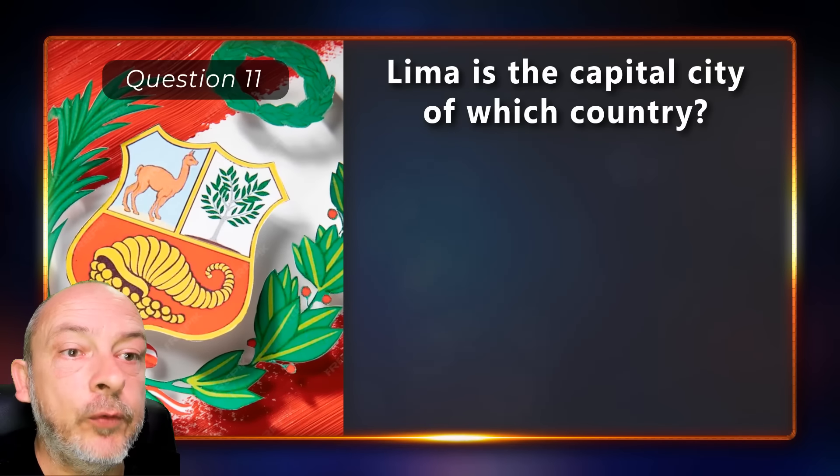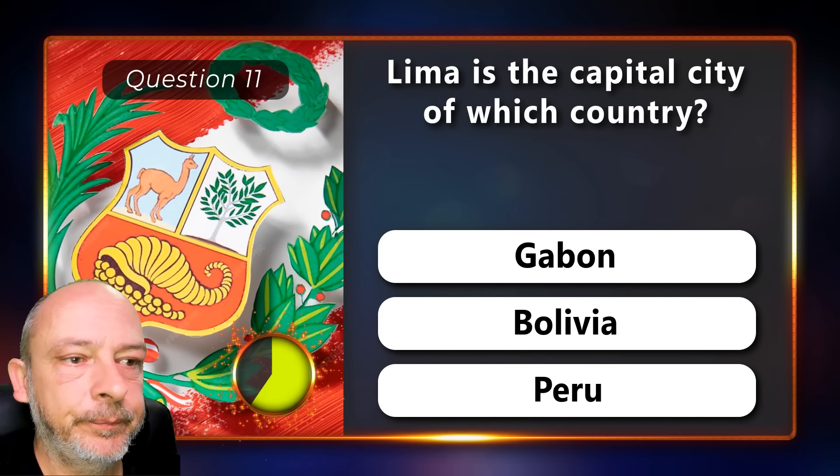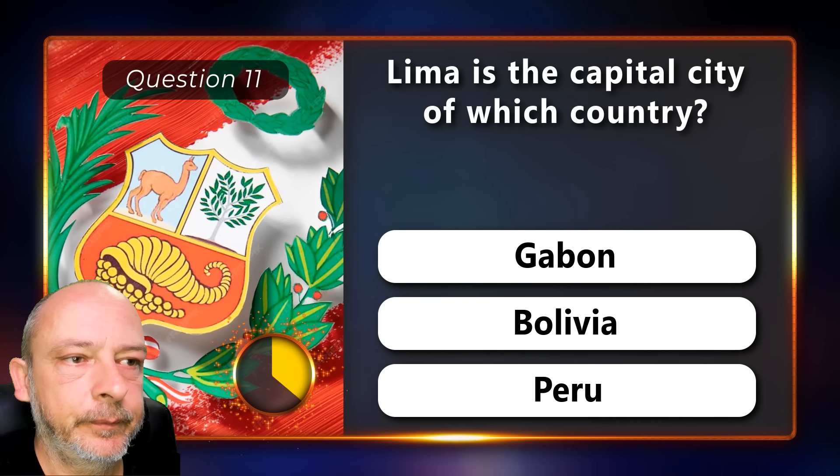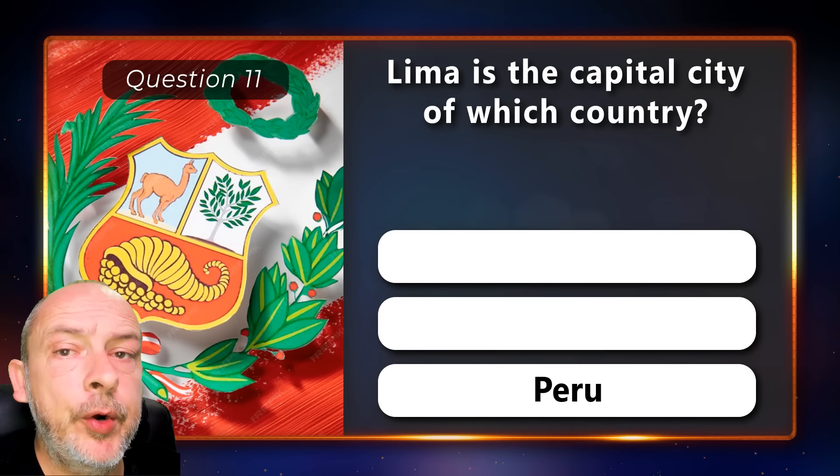Lima is the capital city of which country — Gabon, Bolivia, or Peru? It is the capital of Peru.